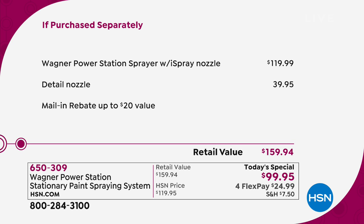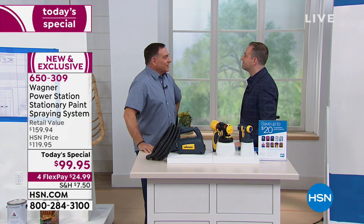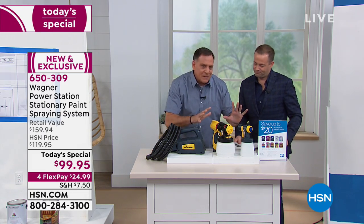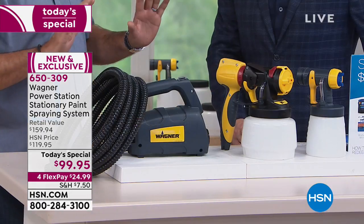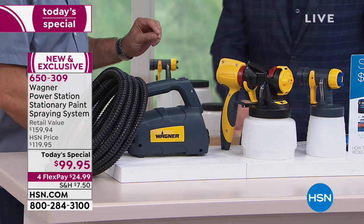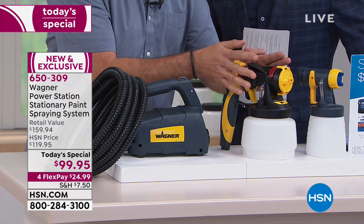Our good friend Lou Caputo — Lou, this has been months in the making. The team from Wagner, they are number one across the globe. Absolutely. I've had a Wagner paint sprayer for over a decade, easily maybe 15 years. The advancements they've made on this model are light years ahead. It's absolutely incredible — all new and fully adjustable.